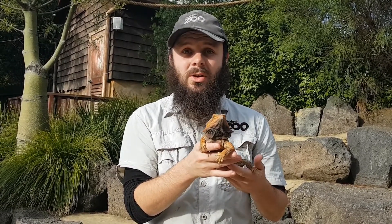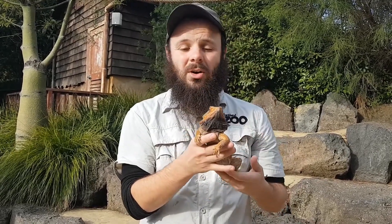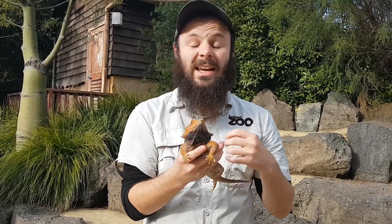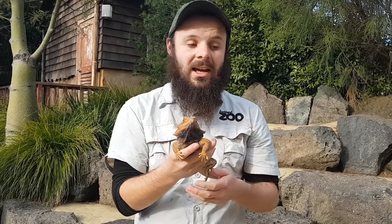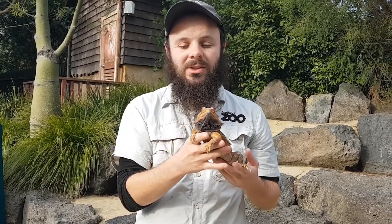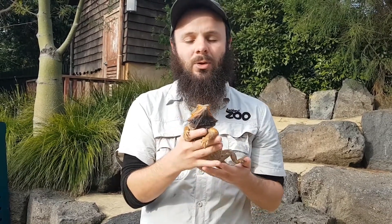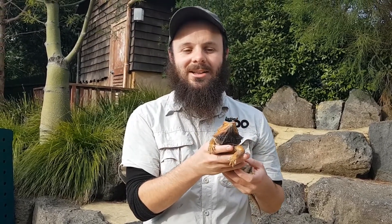In terms of the things he likes to eat, he'll actually eat some of the same things that Bluey eats - things like weeds, flowers, some fruit that falls from trees, and some smaller insects. But because Cyril's a lot faster, he'll actually eat things like insects that are really quick. He'll also eat some small reptiles as well - little skinks he might eat. So these guys have a bit more of a varied diet than a blue-tongued skink, and they'll eat things that are a lot faster because they can chase them down.